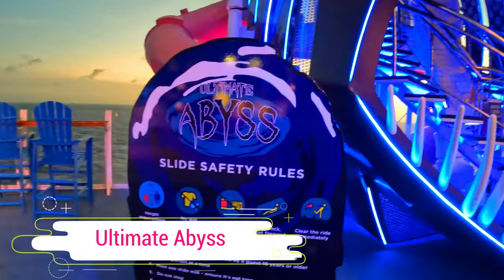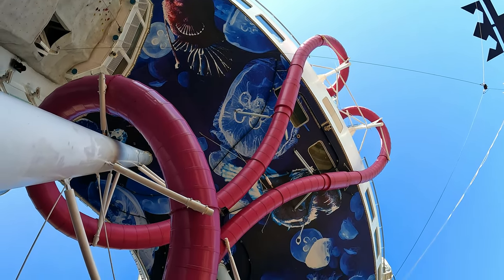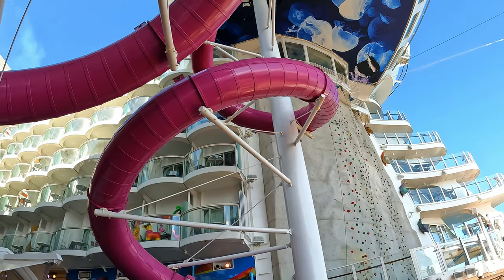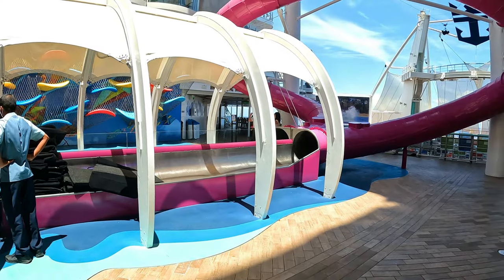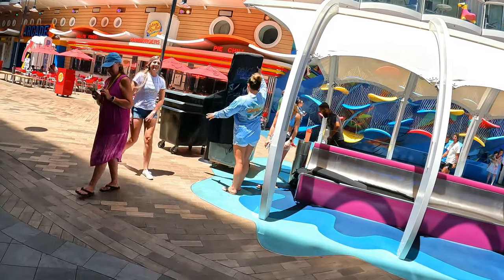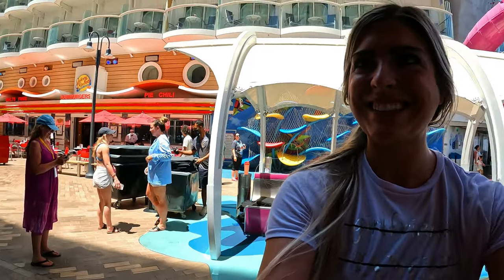What better activity to try on our sea day than go on the 10-story dry slide called the Ultimate Abyss immediately after eating cheeseburgers and fries at Johnny Rockets! If you are sailing on board Harmony of the Seas or any of the Oasis class ships that has the Ultimate Abyss slide, you absolutely need to make this a must-do on your cruise. It is so much fun — it's actually a little terrifying. It's really fast.